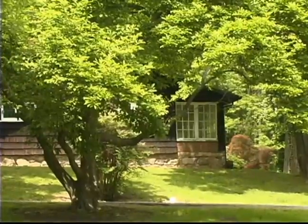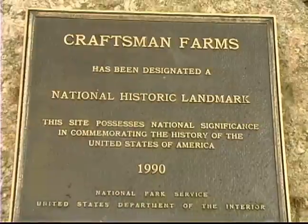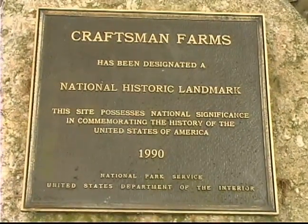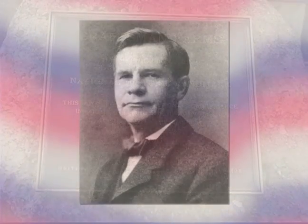The visitor to Craftsman Farms has a unique opportunity to see one of America's most important arts and crafts structures. Architectural and art historians consider it among the most important structures in turn-of-the-century America.